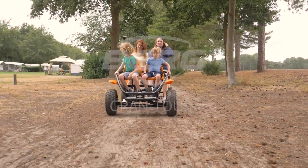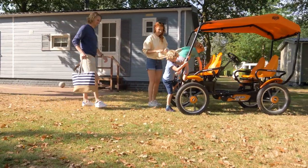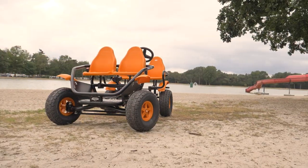Have a break, discover the world. Things can always be improved, so we've put a lot of work into one of the best-selling rental products in the recreation sector.